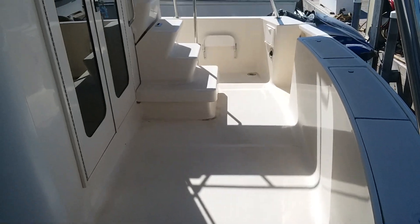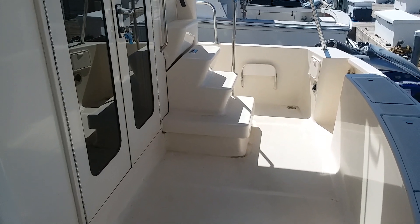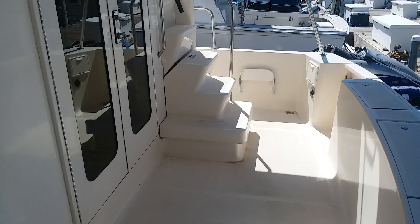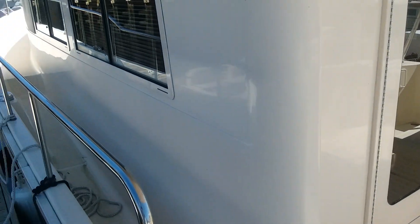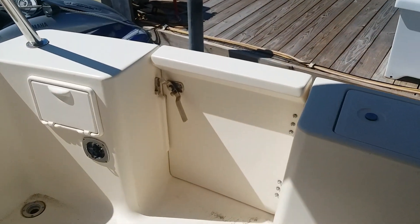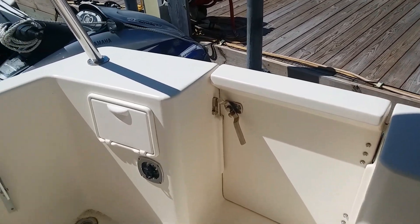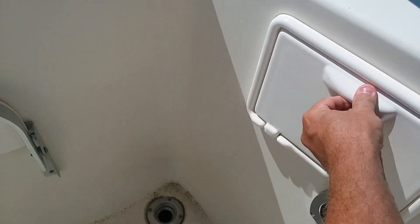It's a small cockpit but it's okay. There are decent stairs going up to the bridge, and you access the engine room by pulling those stairs out. On the bigger 39s you have to pull out floor panels in the salon, so this is a much better setup. There are bait wells on top of the transom, storage lockers, anchor line storage, dock line storage, a transom door, a shower, fold-down steps up to the bridge.